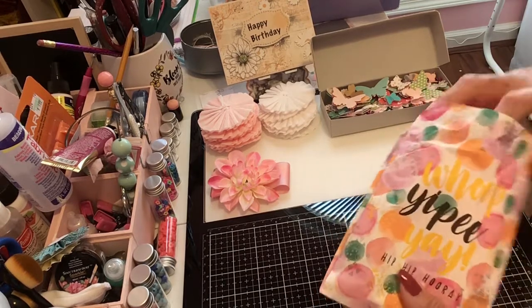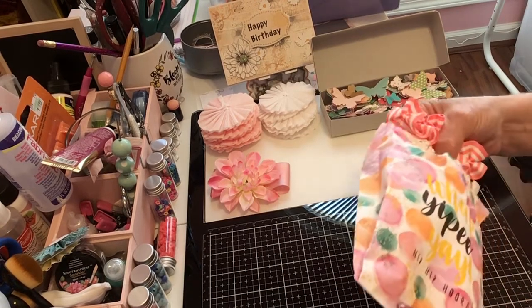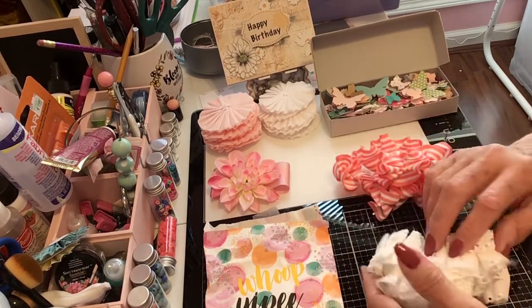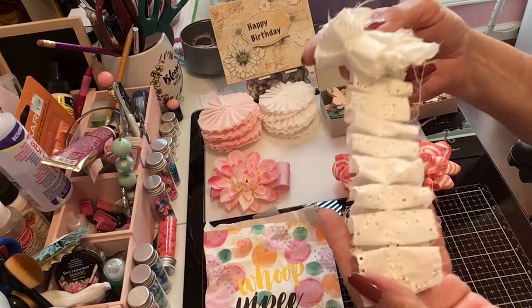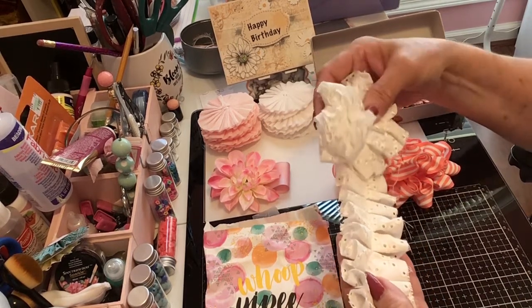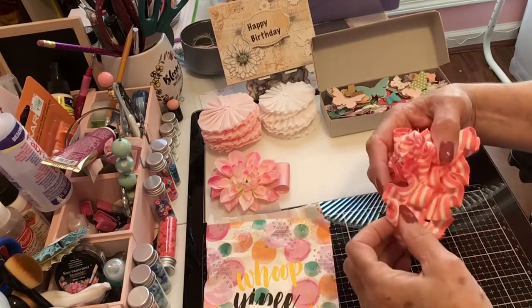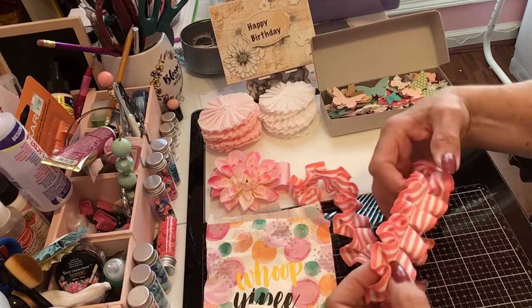Oh my goodness, wait till you all see what she has done! She has made me some ruffled lace. Oh my word, the time that this takes — isn't that beautiful? That is going to be so pretty on a project. Thank you, Kathy. I'm just flabbergasted by your generosity and the time that you took to make this.